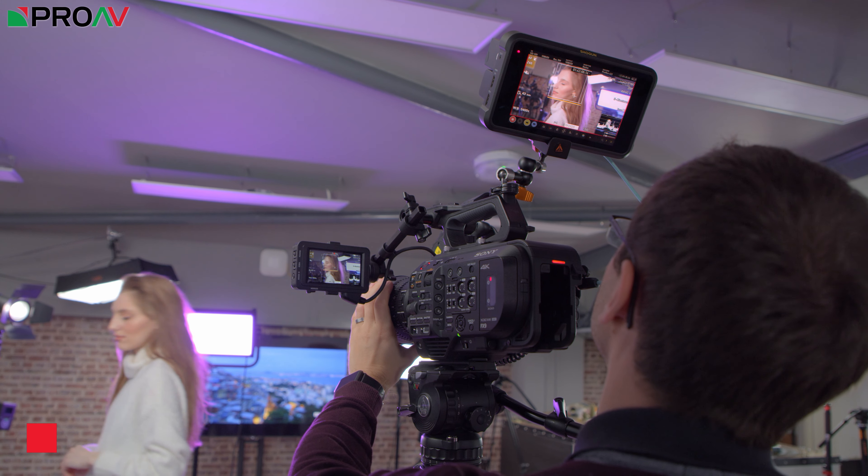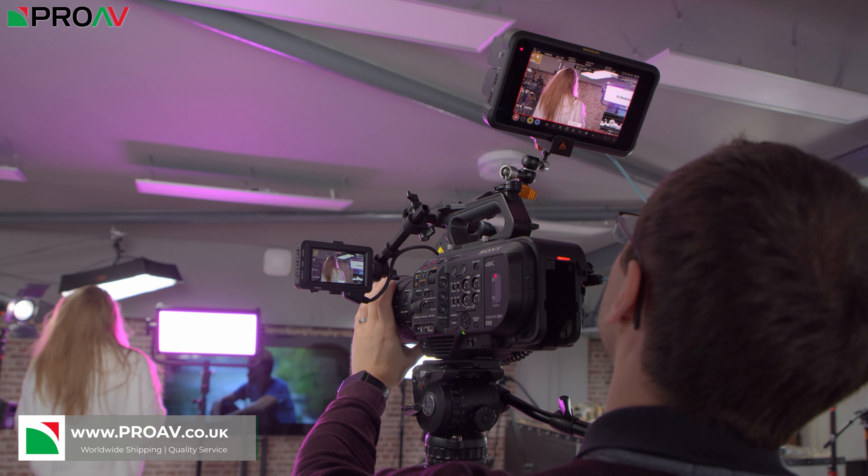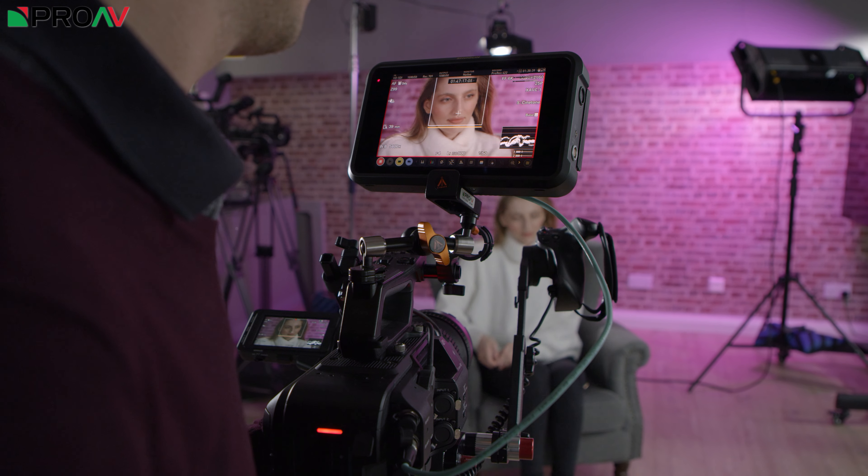With the FX9, Sony have introduced their hybrid autofocus technology. This is the technology they have been developing on their mirrorless stills cameras and they have brought it now to their professional video line up.